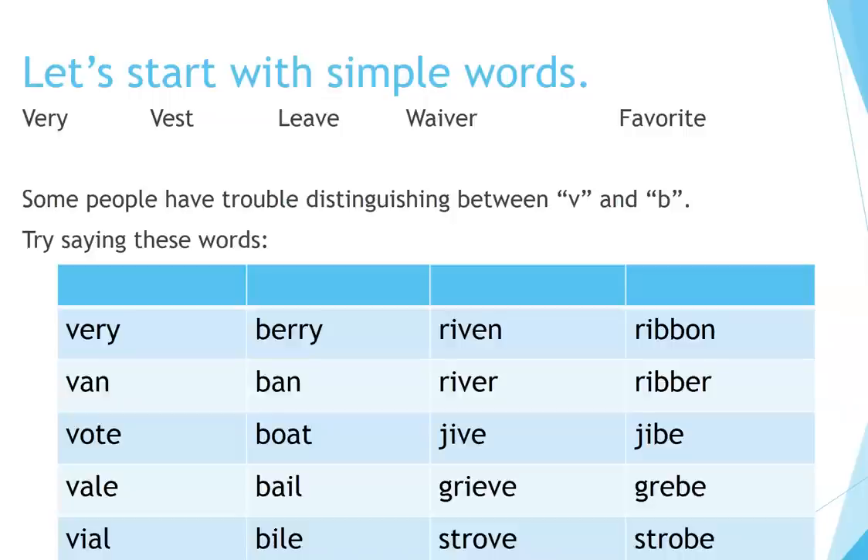Vile, bile, riven, ribbon, river, jive, jibe.